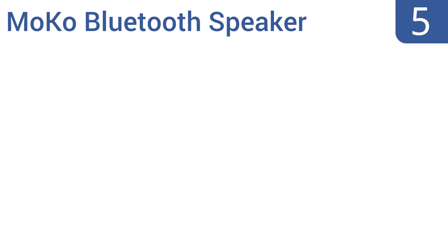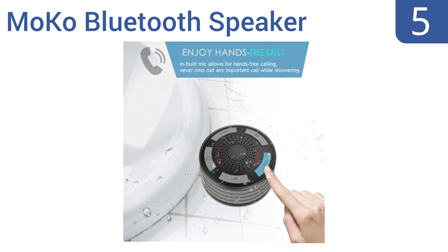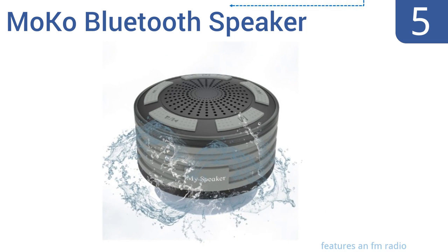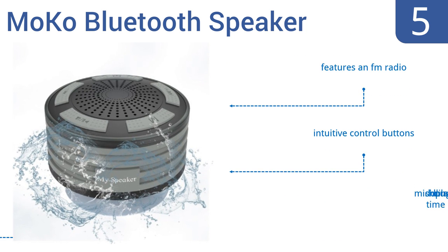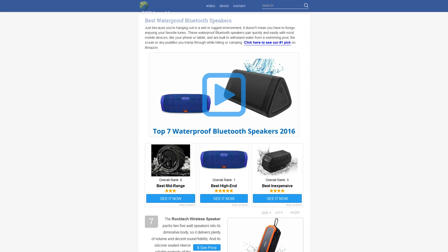Coming in at number five on our list, this Moco Bluetooth speaker has a clever mounting feature built right in. There's a suction cup attached to the bottom of the unit — it can be easily set up anywhere from your shower to the gunwales of a boat, or on the window of your bedroom or office. It features an FM radio and intuitive control buttons, however it has a middling six-hour playing time.